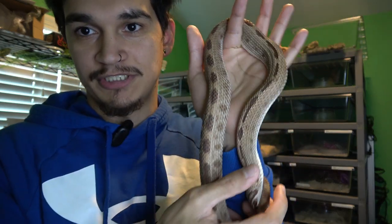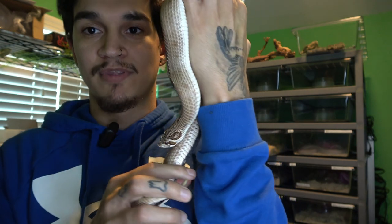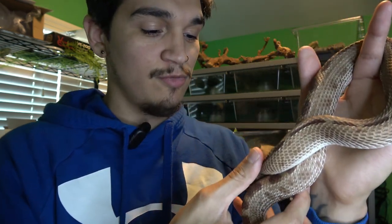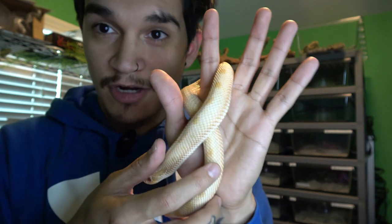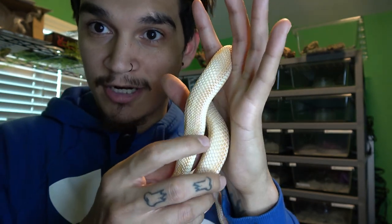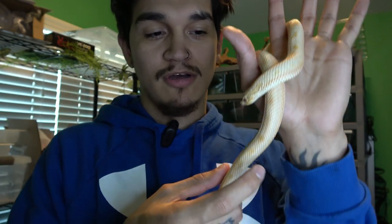We have a couple pairs that have already locked up and we're just waiting on them to lay eggs. This is Mocha — she is a normal anaconda morph, so she has her normal coloring and the anaconda gene, which kind of reduces the spots and pattern on her body. She might be het for albino, which is something we're trying to prove out. Her pair is this boy right here — this is Sonny, he is also a conda. He kind of looks super conda from the side, but once you look at the top you can see those blotches with just reduced spots.